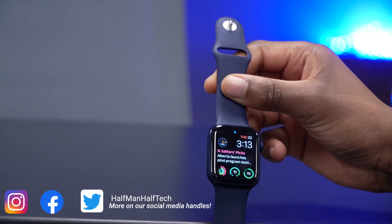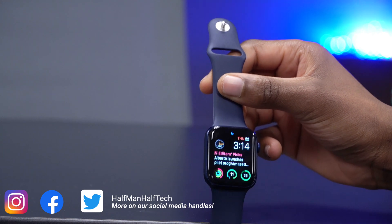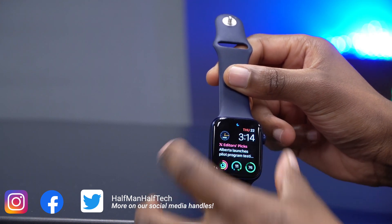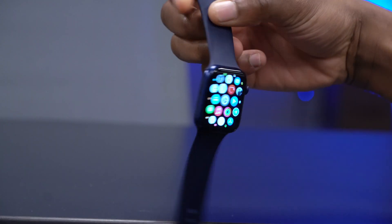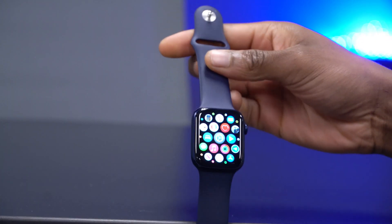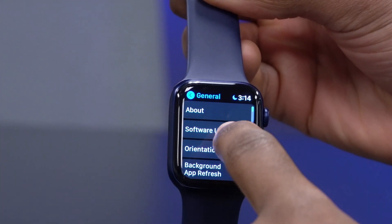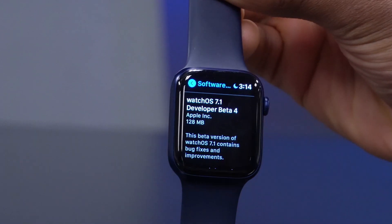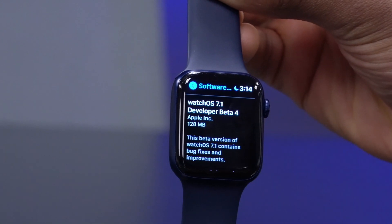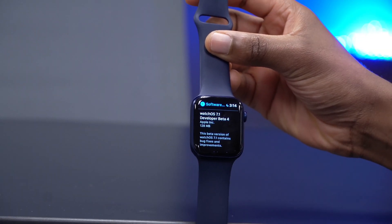It's been slightly over a week since we got beta 3 of watchOS 7.1, and today we have the successor — beta 4. On my Apple Watch Series 6, if we go into Settings, then General, then Software Update, you can see that we have watchOS 7.1 Developer Beta 4.